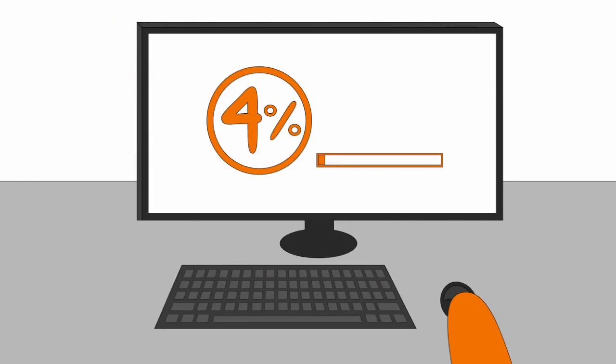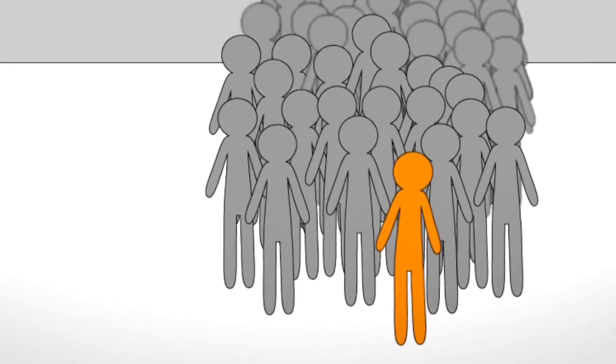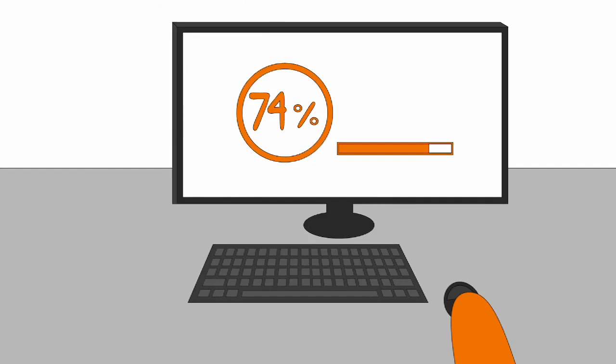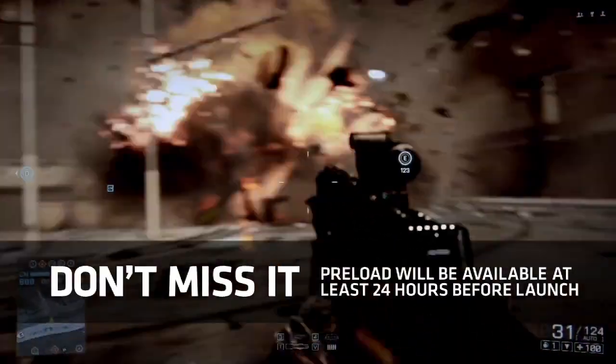Did you know you can preload Battlefield 4 through Origin? Preloading means you don't have to wait in line at the store. Downloads can be time-consuming, but preloading allows you to download the game before the official release.